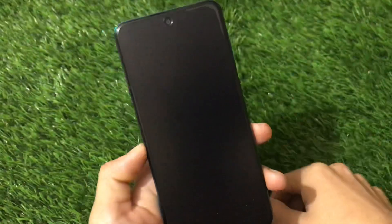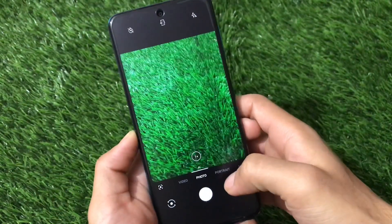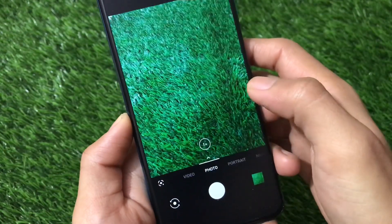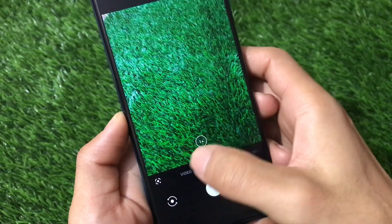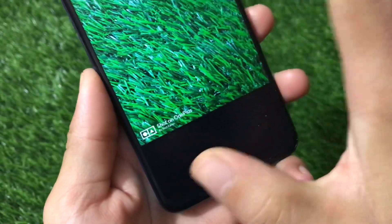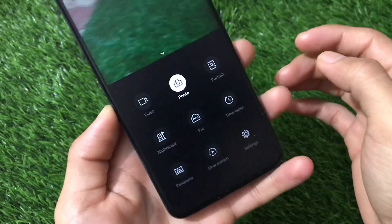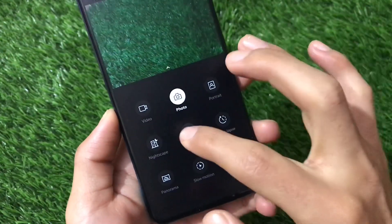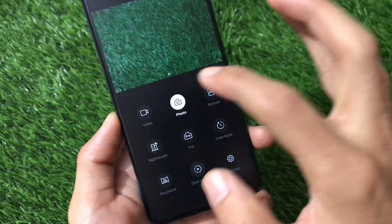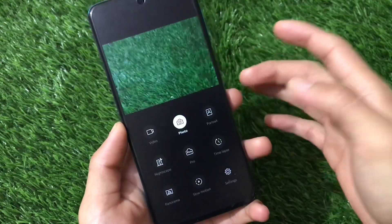The default camera is the OnePlus camera. Normal photo mode is working. Portrait mode is not working — nothing captures in portrait. Zoom options of 1x and 2x seem to work. Video mode is not working. The 'Shot on OnePlus' watermark is present and working. Pro mode, time-lapse, and panorama all seem to be broken — basically only the normal photo mode is functional.